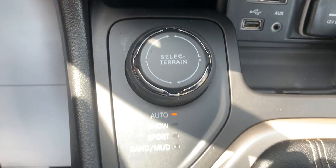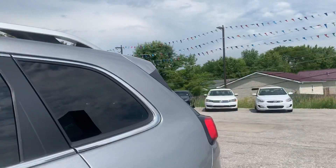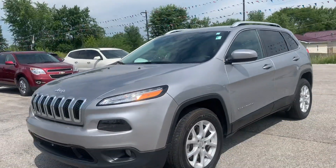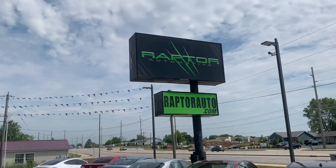It also has the different terrain modes. Once again, the 2017 Jeep Cherokee Latitude. If you have any other questions, please visit our website.